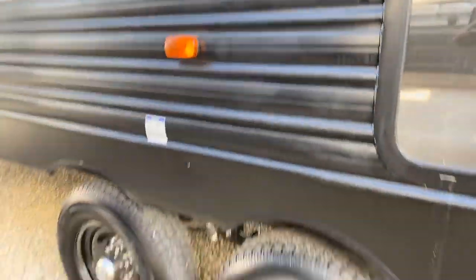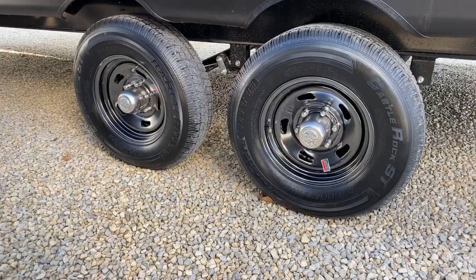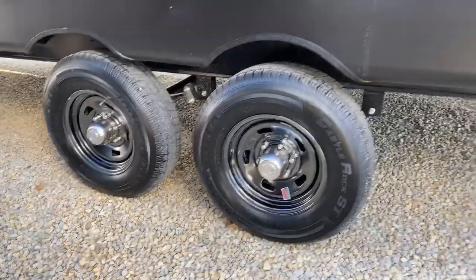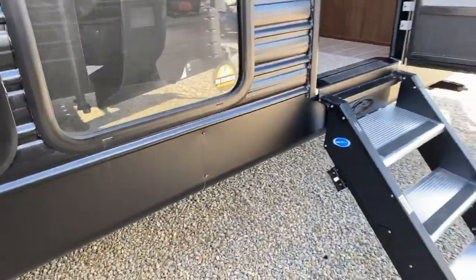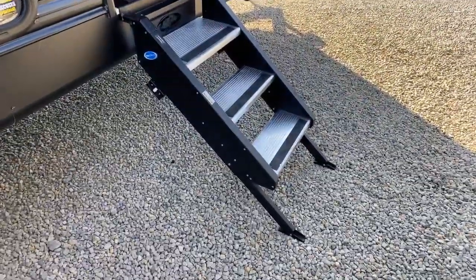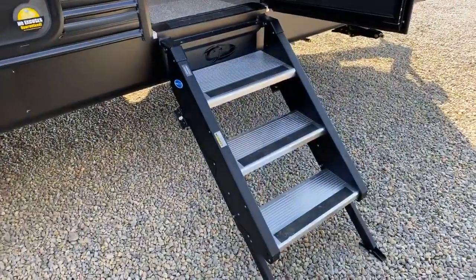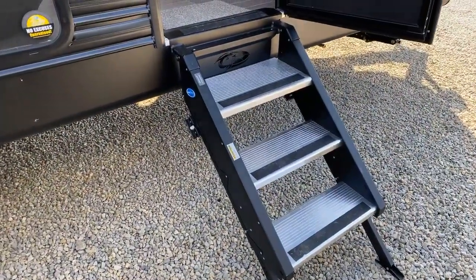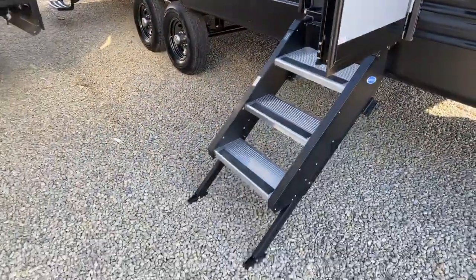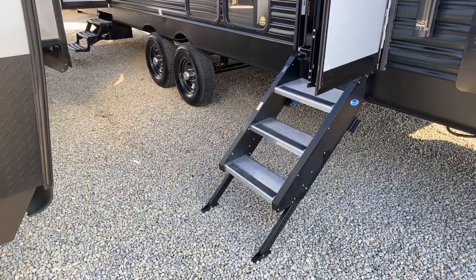This is a two-axle travel trailer. It comes with nice wheels, radial tires, a tire pressure monitor system, and self-adjusting brakes. The main entry goes right into the living room and kitchen. It comes with steps provided by MORryde — nice steps that fold inside the door when you're in travel mode.